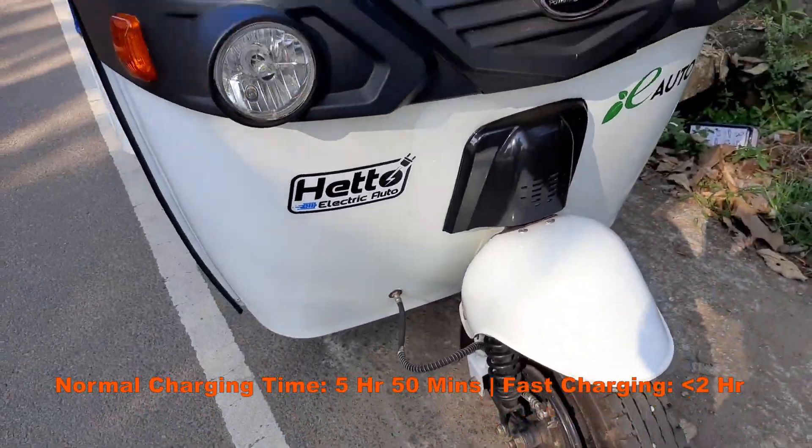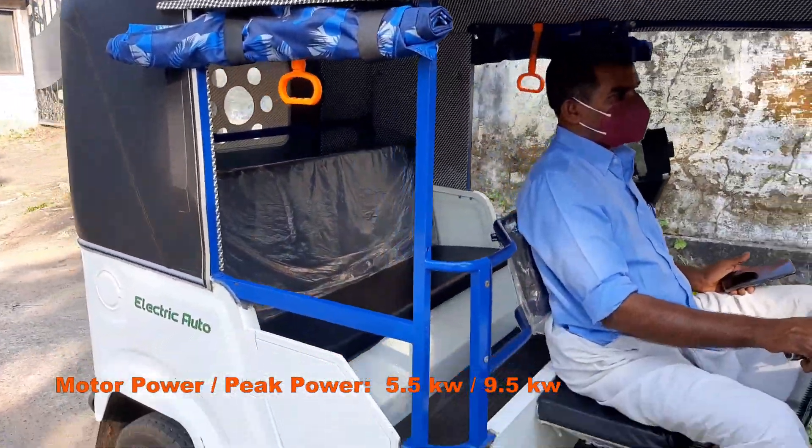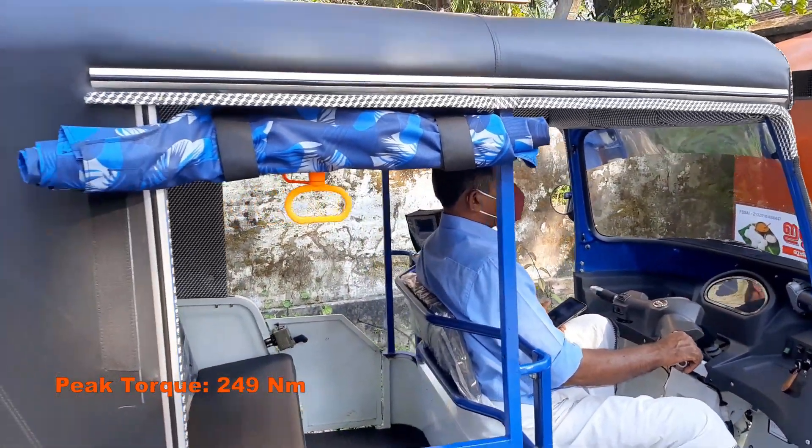Braking duties are handled by drum brakes at front and rear. Peak motor power is 5.5 kW and peak power is 9.5 kW. Peak torque is 249 Nm.